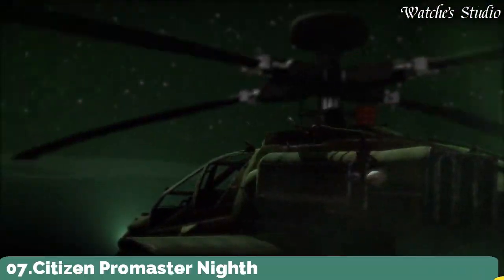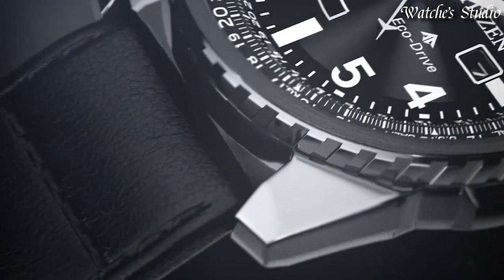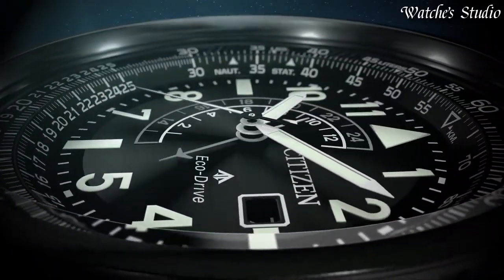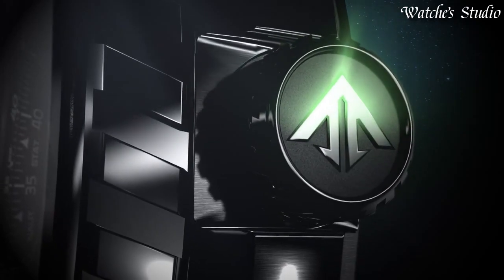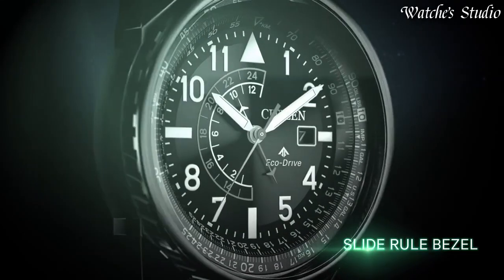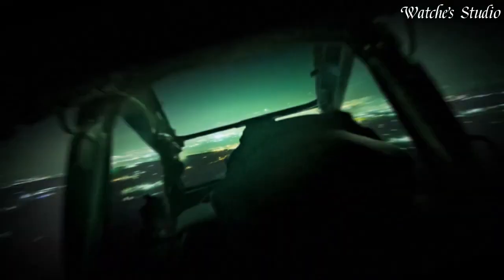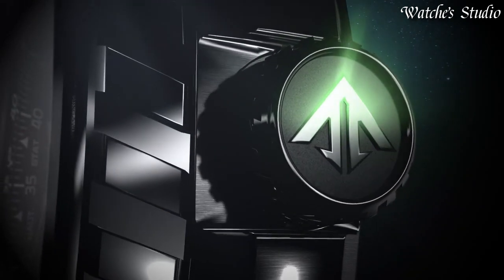Number 7: Citizen Promaster Nighthawk Watch. Black stainless steel case with a black leather strap. Black dial with luminous white hands and index Arabic numeral hour markers. Dial type: analog. Citizen caliber Eco Drive B877 movement. Scratch-resistant mineral crystal. Screw-down crown. Case size: 42 millimeters. Water-resistant at 200 meters, 660 feet. Functions: date, second time zone, hour, minute, second. Solar powered. Japanese movement.